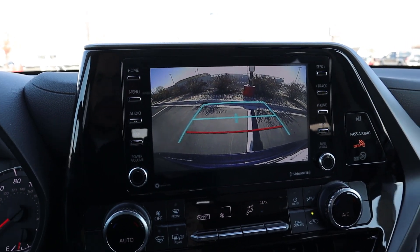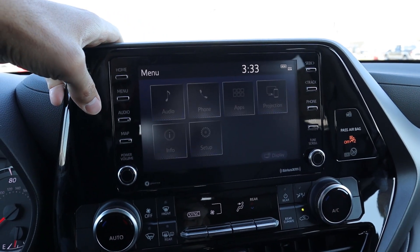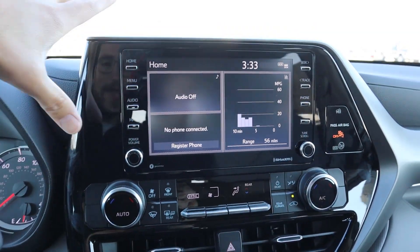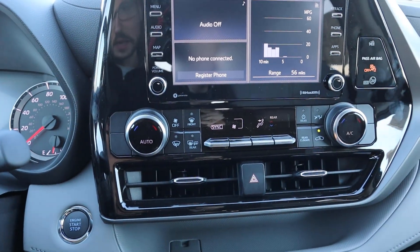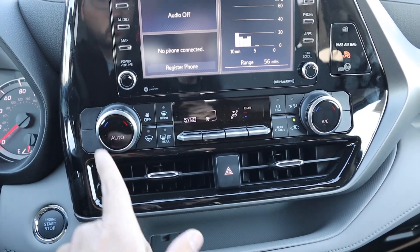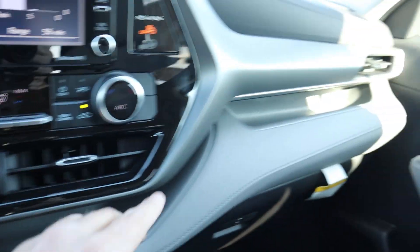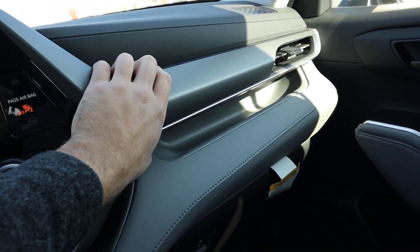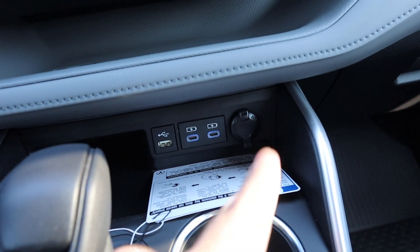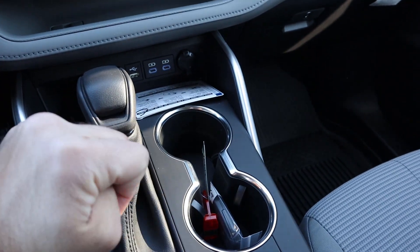Speaking of screens, we get a decently sized infotainment system. The backup camera has fixed trajectory lines that don't turn with the steering wheel. Response time for both the physical buttons and the touchscreen itself is really good and easy to use. There are shortcut buttons for added user-friendliness, and it's nicely integrated with the climate controls below. Even in this entry-level package, you get tri-zone climate — dual zone for the front and a separate rear zone. There are USB ports, a 12-volt outlet, and extra storage next to the shifter.